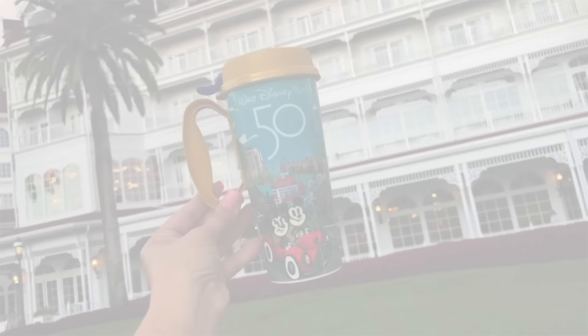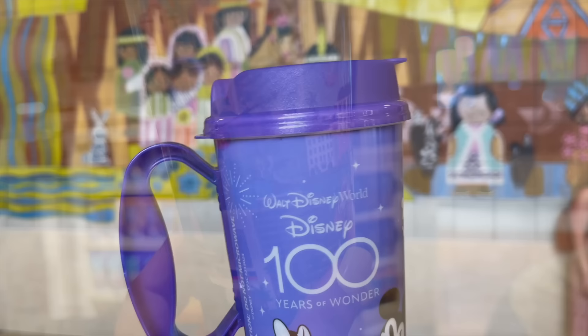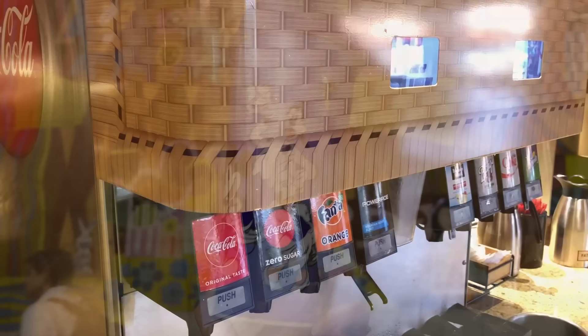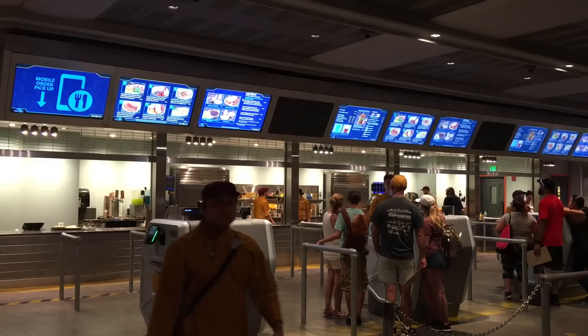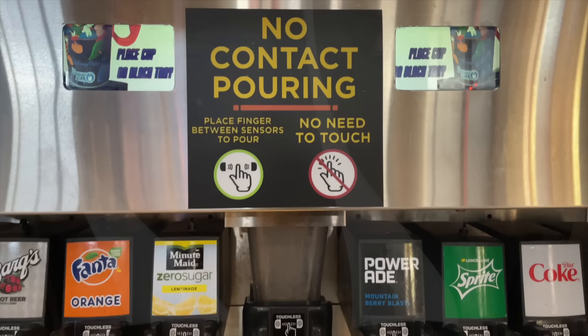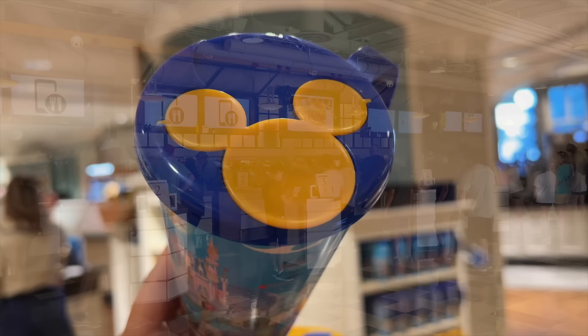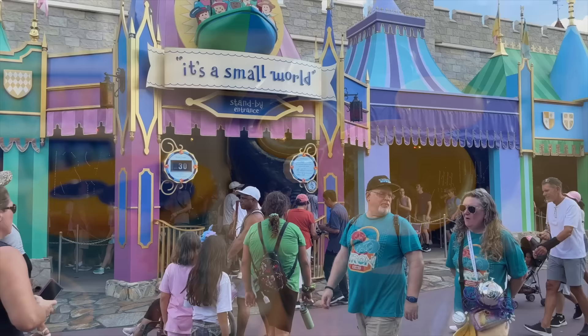Disney's refillable mugs may seem like a fantastic deal at first. For about $22, you'll receive a 16-ounce mug that gets you rapid refills at participating quick service locations in the hotels for the remainder of your trip — up to 14 days. But if that sounds too good to be true, that's because it kind of is. While you can refill your mug throughout your stay at any participating Disney World hotel beverage station, refillable mugs do not work inside the parks or Disney Springs. For some folks, these can still be a steal — especially if you plan on spending a lot of time around your hotel. But if you're only there to sleep and shower, the rapid refill capability may not be all that beneficial.